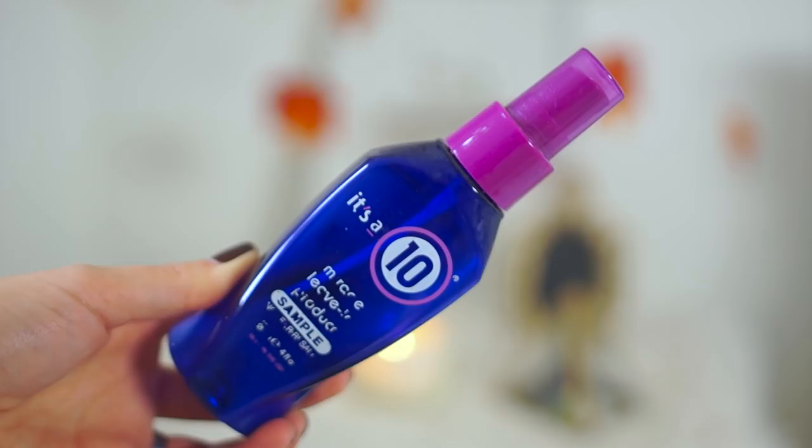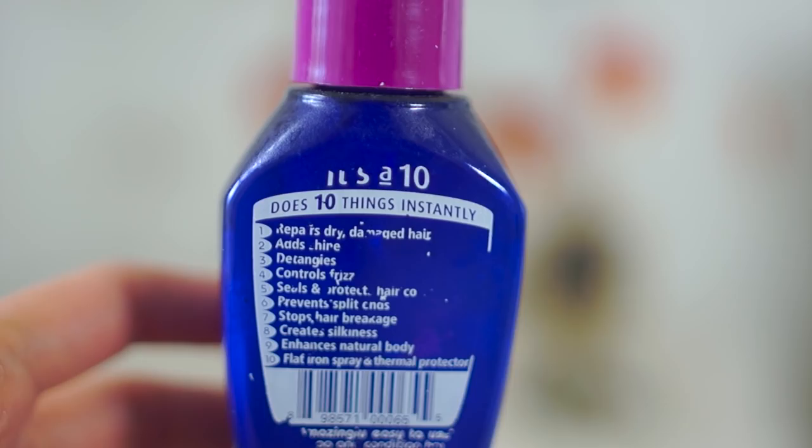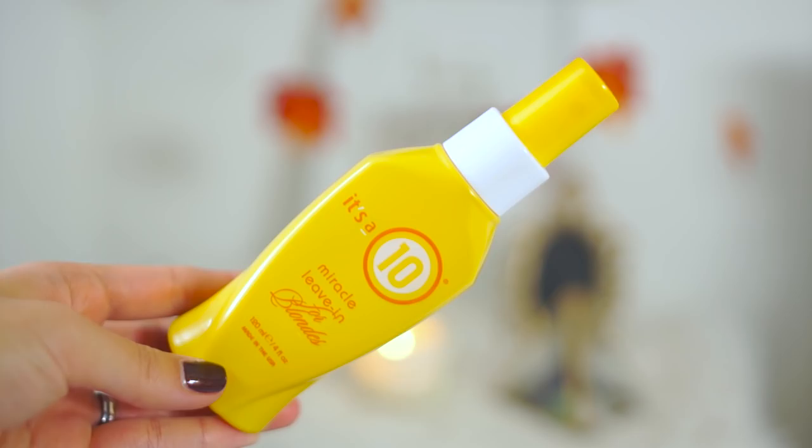What I use as a heat protectant is the It's a 10 Miracle Leave-In Conditioner. It does 10 different things: it's a thermal protector and it conditions, defrizzes, detangles, adds shine, repairs dry damaged hair, and creates silkiness. The original version is what I used before I had colored hair, and now I use the blonde version. It doesn't fade your color, protects from UV rays, reduces fading, and extends vibrancy.